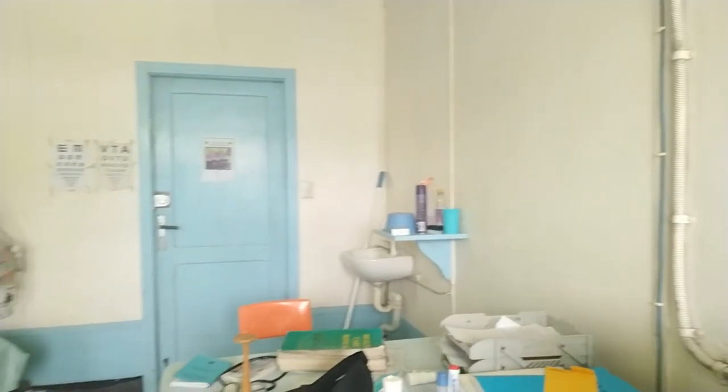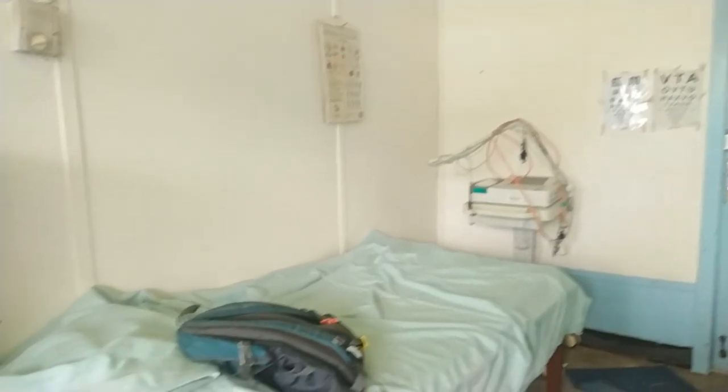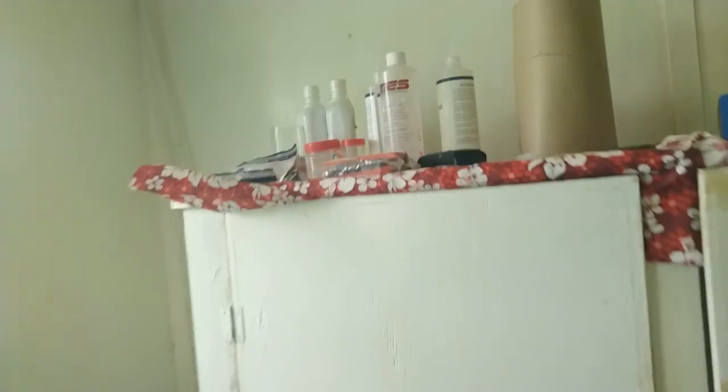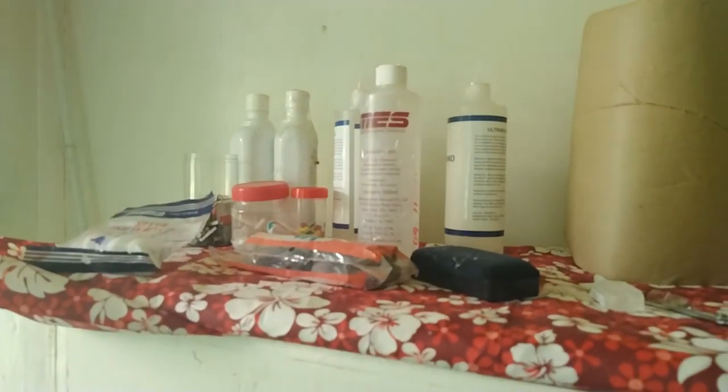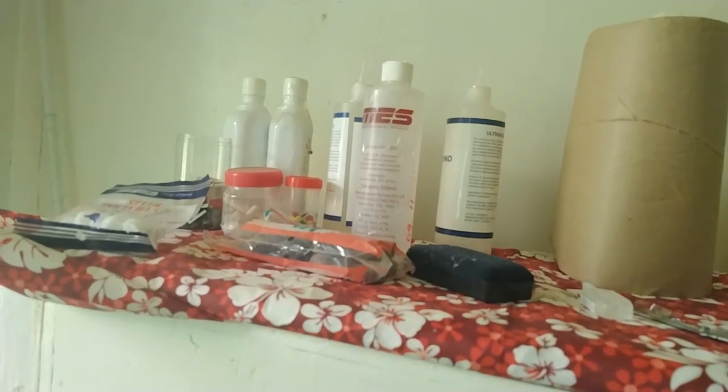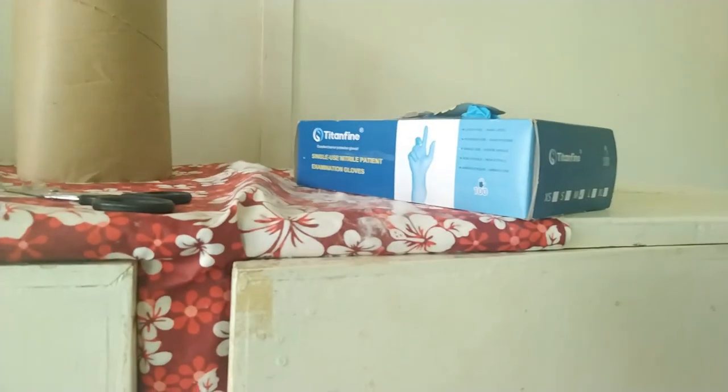This is my office with the ECG machine on the other side, plus the examination bed, a table with a cupboard, some gel to apply the ECG leads, and a glove box.